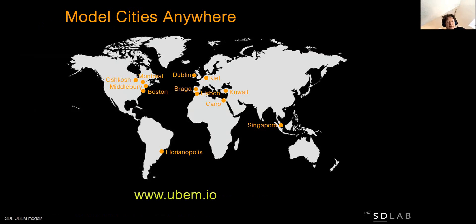On the research side, our Sustainable Design Lab focuses on developing new simulation technologies for whole cities and neighborhoods. As you see on the slide, we have been working with cities all over the world to help them develop carbon neutral energy policy concepts.